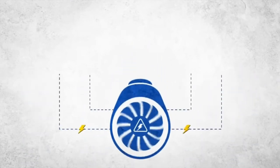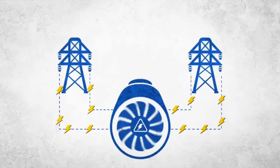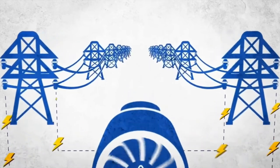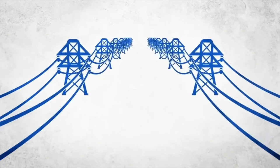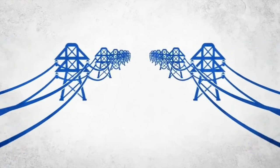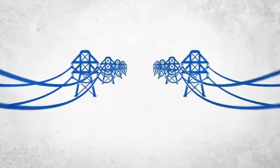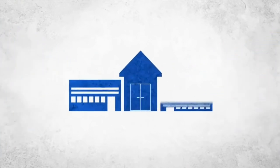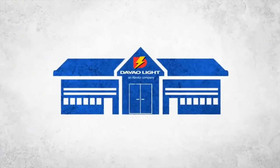It then travels in large amounts over long distances through high-voltage wires. This is called transmission, and that's what those big towers of National Grid Corporation of the Philippines are for. They transmit high-voltage electricity to a local electric utility company, which is us, Davao Light and Power Company.